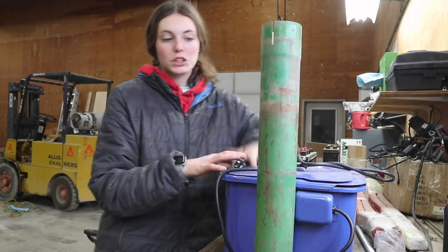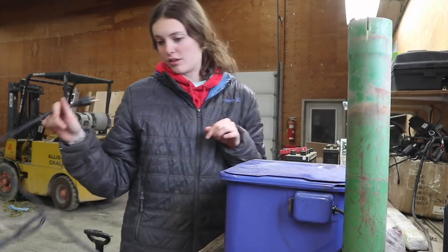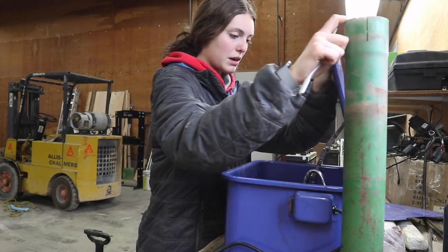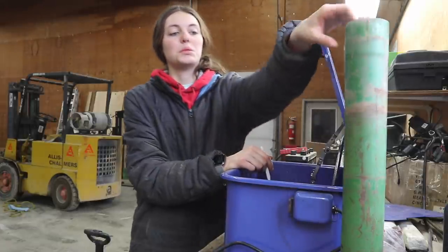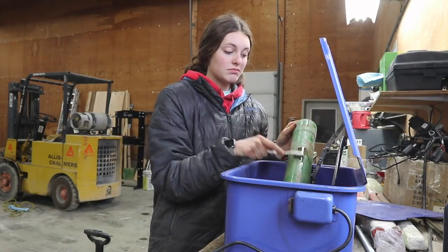Like I was saying, I'm just going to be using this parts cleaner washer thing. This I love — great investment, we've used it a lot. So this needs to be washed and then it will get painted. We just have detergent in here right now and I'll probably just scrub it with this toothbrush, like so.